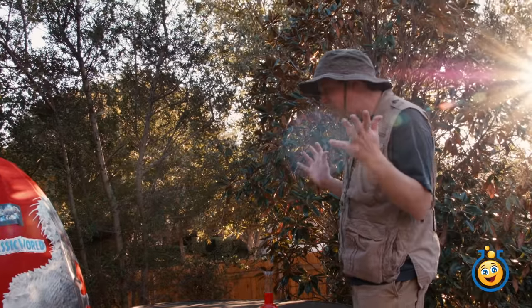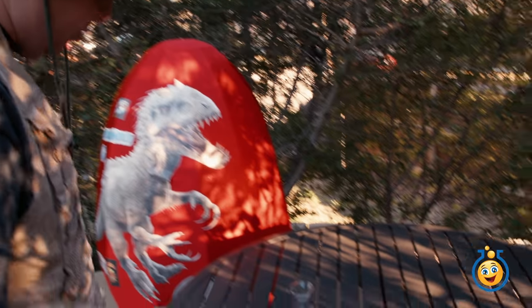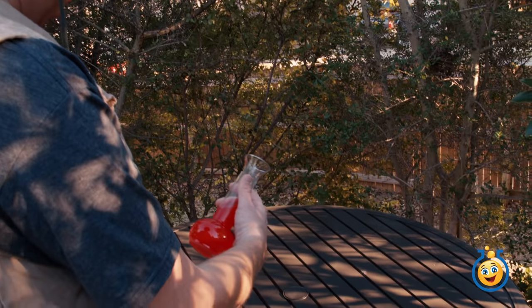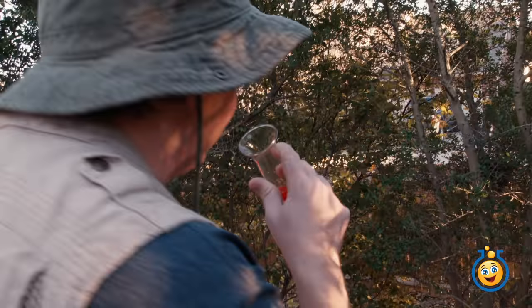It's a Jurassic World Indominus Rex giant surprise egg! Awesome! Can't wait to see what's in that bad boy. Hey, what's this over here? Dinosaur DNA — do not drink. What could be so bad about dinosaur DNA, I wonder? Looks okay to me, looks like Kool-Aid. I'm gonna give it a little try, it can't hurt.